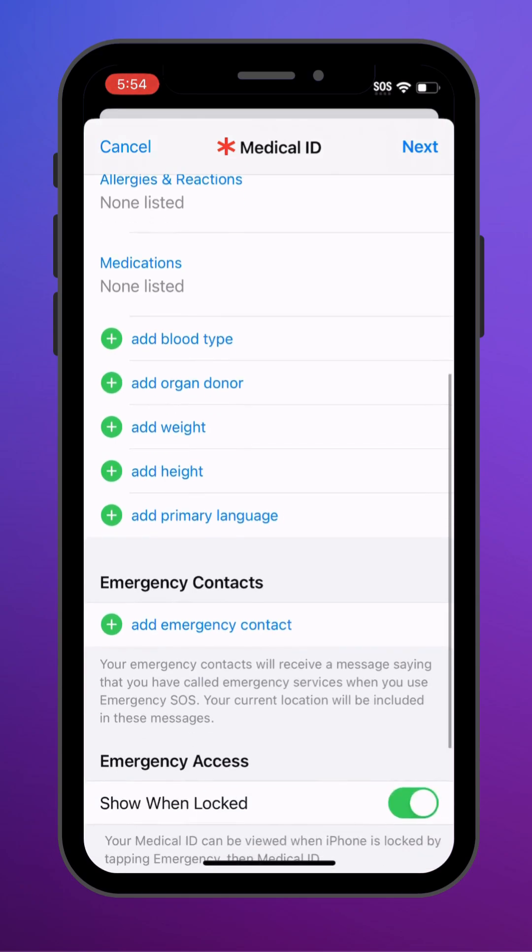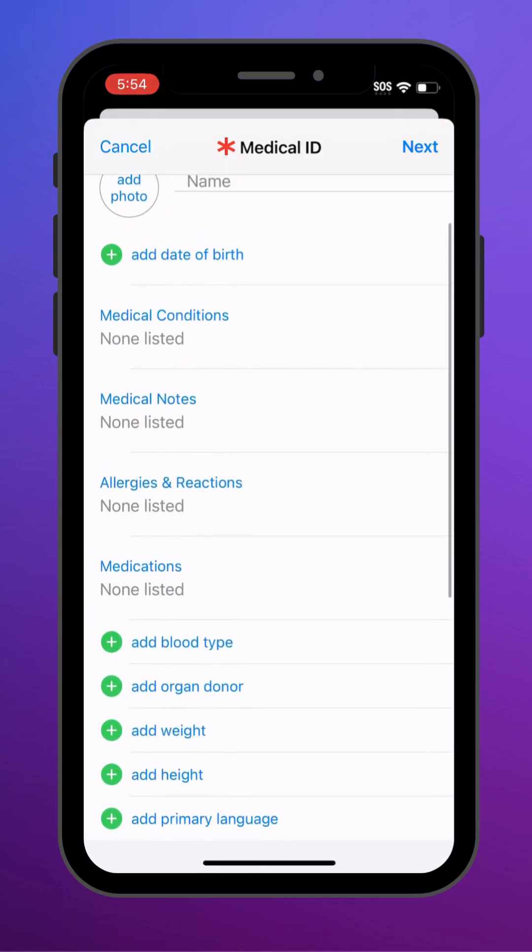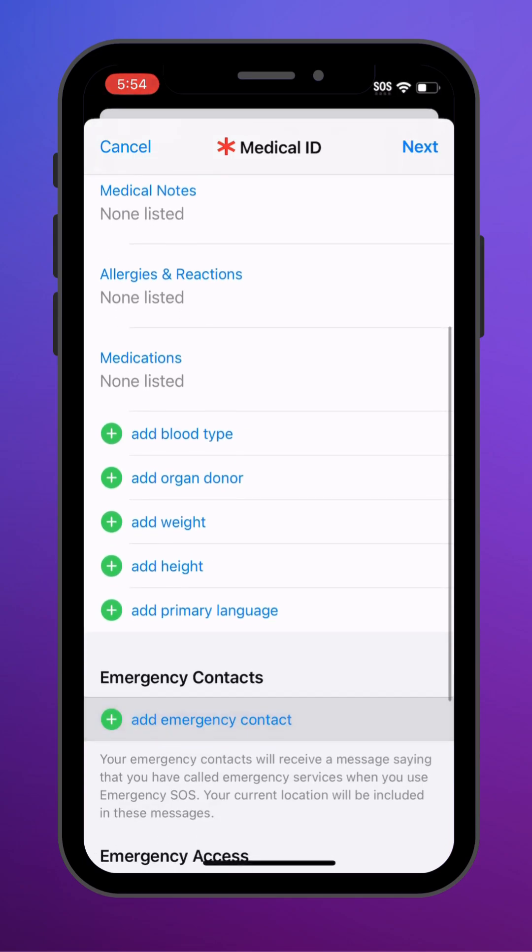Also, your medical conditions, allergies, medication, blood type. More importantly, emergency contacts — so you can finally make your kids useful.